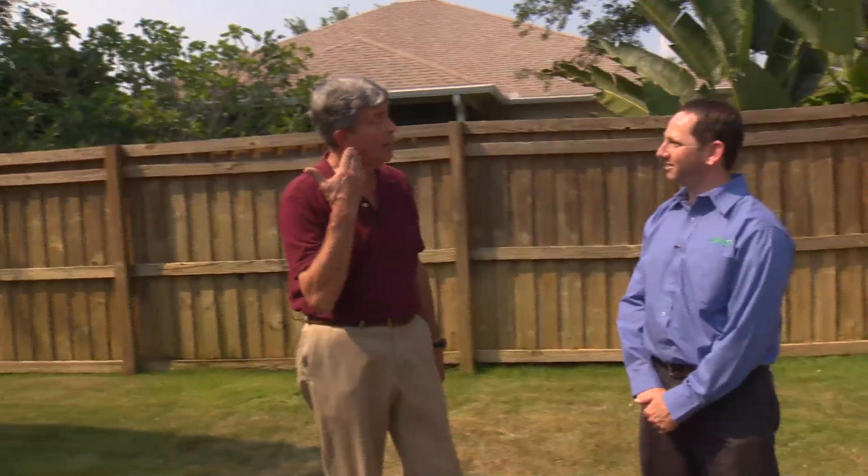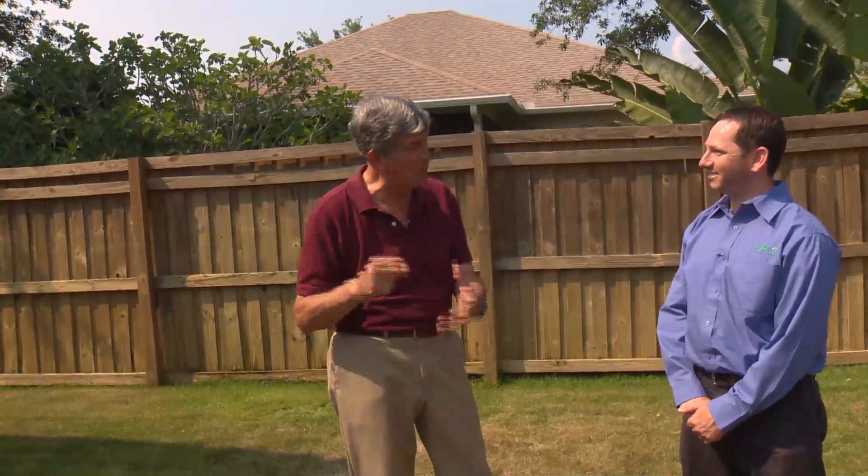Roy has been studying nematodes for years — he credits his right eye not being as good from counting nematodes through a microscope. Nematodes are extremely small; you cannot see them with the naked eye. You need a microscope. So if somebody picks up some turf and says they see nematodes, they probably can't.